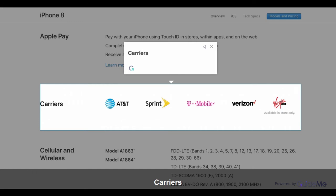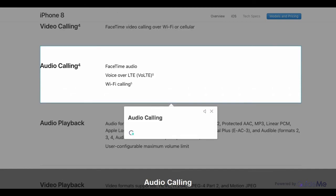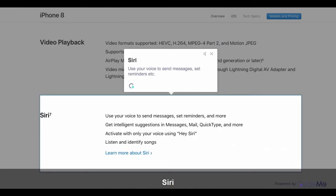Carriers. Video Calling: FaceTime video calling over Wi-Fi or Cellular. Audio Calling. Siri: Use your voice to send messages, set reminders, and more.